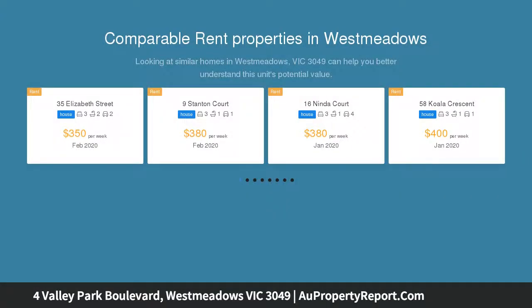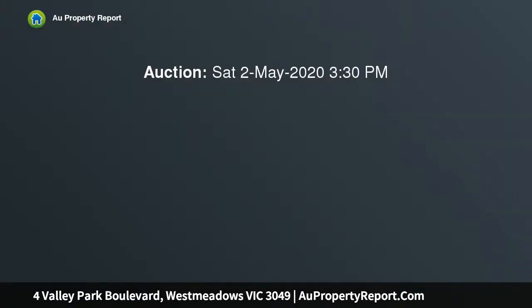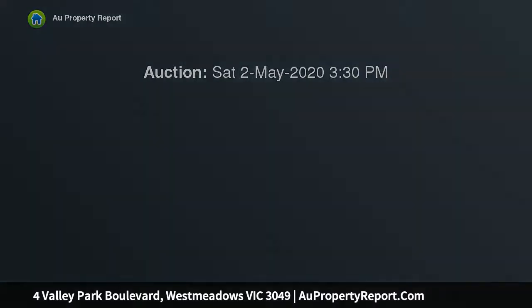Situated in the Valley Park Estate of West Meadows, this elegant family home with sweeping views is one that will certainly impress. Positioned close to the amenities of Gladstone Park and Broadmeadows Shopping Centre, the Valley Park community playground, and the Broadmeadows Valley Trail.